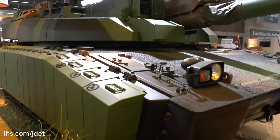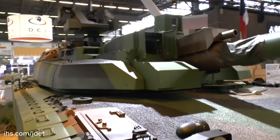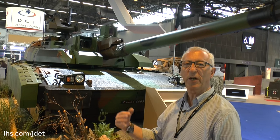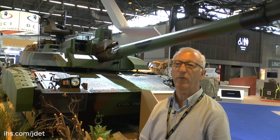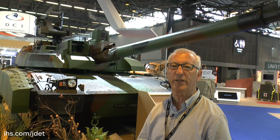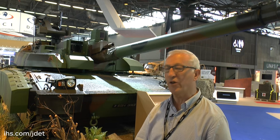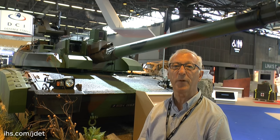The Leclerc has also been upgraded internally in a number of ways. It will have the new Scorpion battle information system and the new TALIS radio system. The overall idea is to upgrade this vehicle to allow it to operate with other elements of the Scorpion system, such as the EBRC Jaguar reconnaissance vehicle and the VBMR Griffin armoured personnel vehicle.